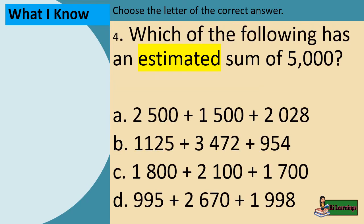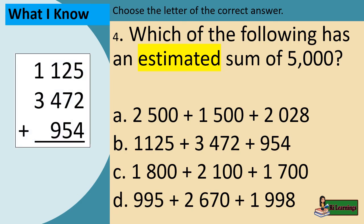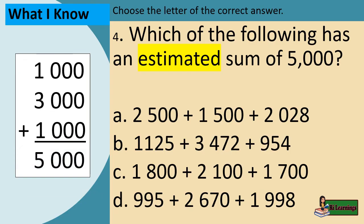Example 4: Which of the following has an estimated sum of 5,000? Let's try letter B: 1,125 plus 3,472 plus 954. Rounding off to the nearest thousands: 1,000 plus 3,000 plus 1,000 equals 5,000. The correct answer is letter B.